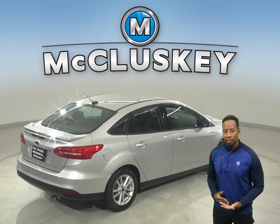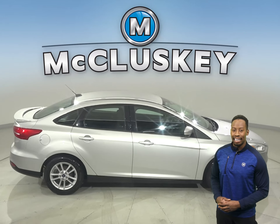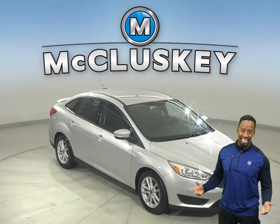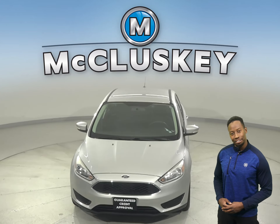There's braking assist and a tire pressure monitoring system too. It's passed our extensive and rigorous 172-point inspection. Come on down today and give it a try with our free 48-hour test drive.